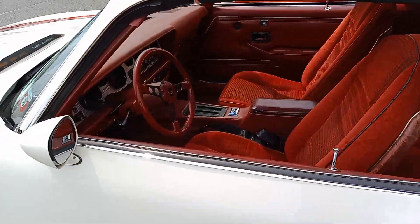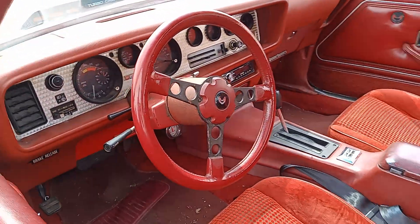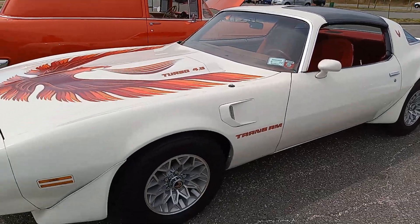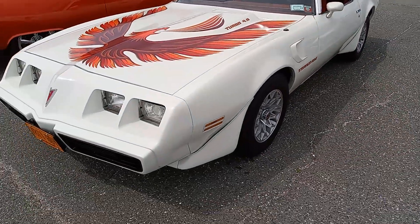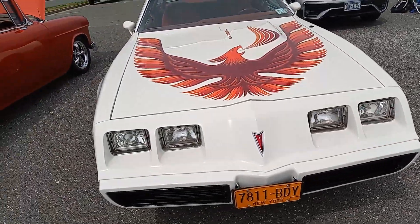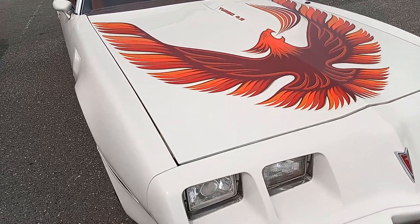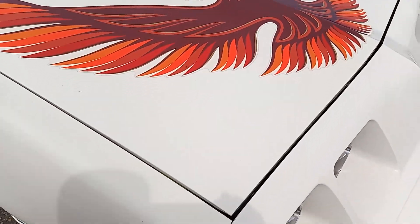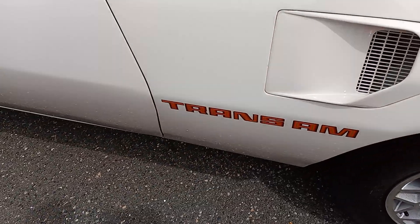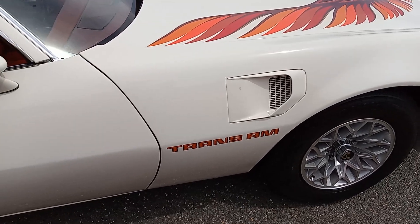Look at the interior — man, that's cool right here. This is no slouch of a Pontiac, as we know. Absolutely outstanding. This is the Trans Am right here.